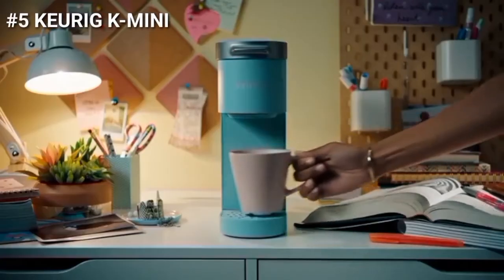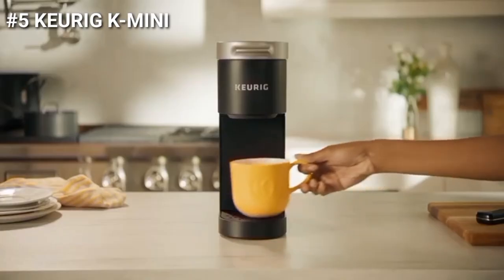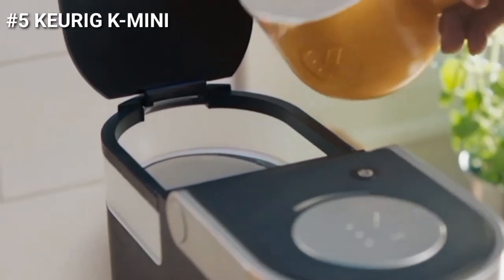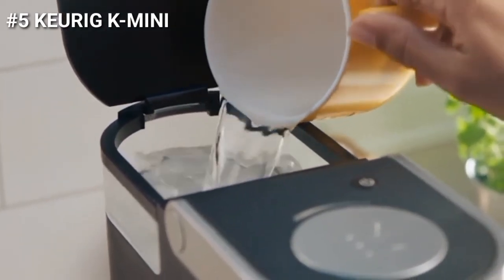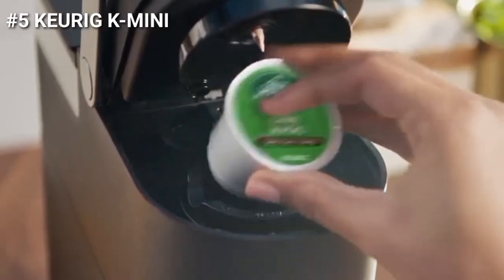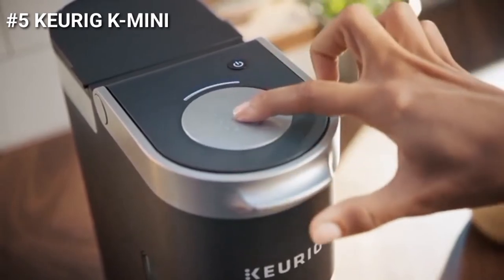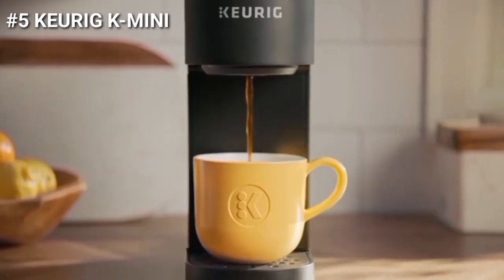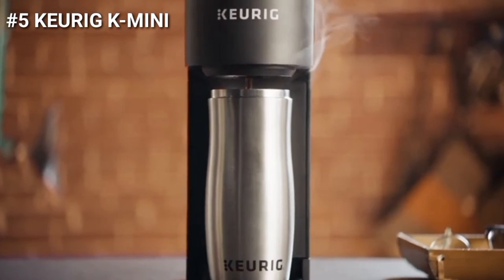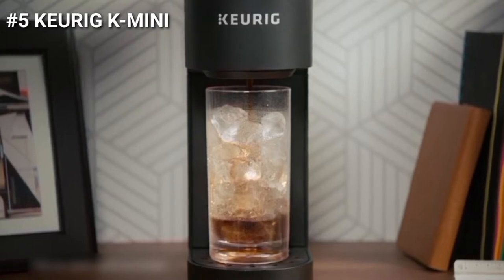The Keurig K Mini Coffee Maker is the best single-serve coffee maker for your desk. It is less than five inches wide, perfect for small spaces. You can brew any cup size between 6 to 12 ounces with Keurig K-Cup Pods. It has a 1-cup reservoir and coffee is made in minutes. The removable drip tray accommodates travel mugs up to 7 inches tall and holds a full accidental brew for easy cleanup. The auto-off feature turns off your coffee maker 90 seconds after your last brew, helping to save energy.